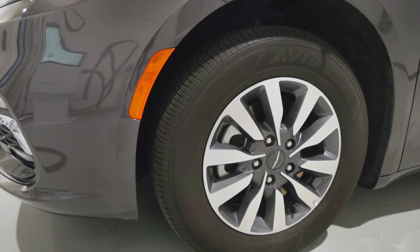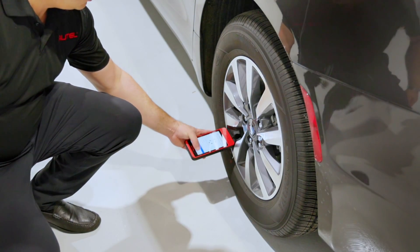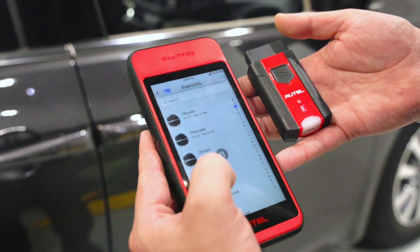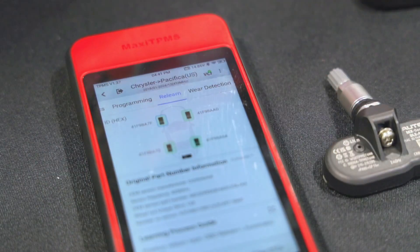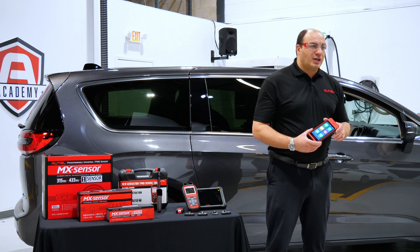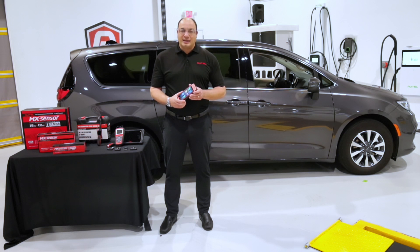One of the most common questions we get related to TPMS is our tool's ability to service Fiat Chrysler automobiles, now known as Stellantis. Newer Stellantis vehicles are equipped with a secure gateway module, or as it's often referred to, an SGM module. These manufacturers include Dodge, Jeep, Wagoneer, Ram, Chrysler, Alfa Romeo, Fiat, and Maserati.